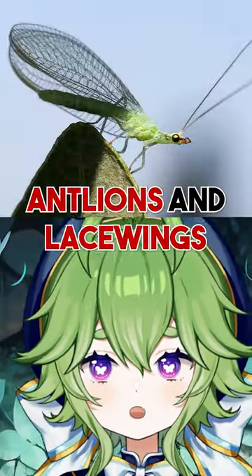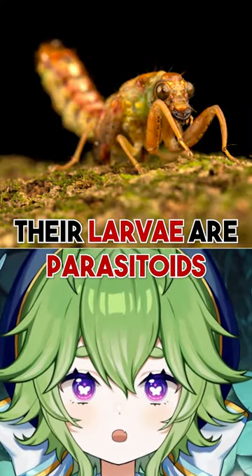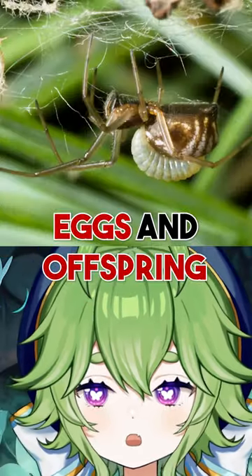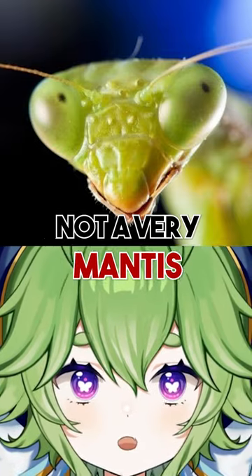They're closely related to antlions and lacewings, and their larvae are parasitoids of spiders and wasps, meaning that they'll hitch a ride on a passing spider or wasp and then eat their eggs and offspring. Not a very mantis thing to do.